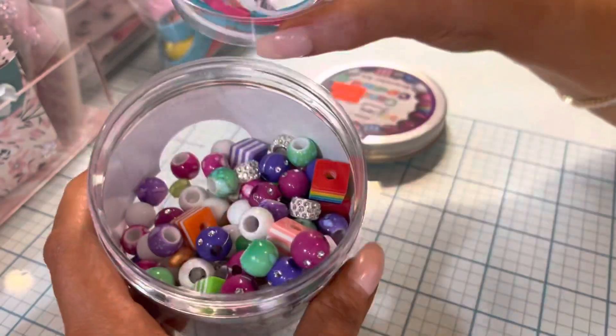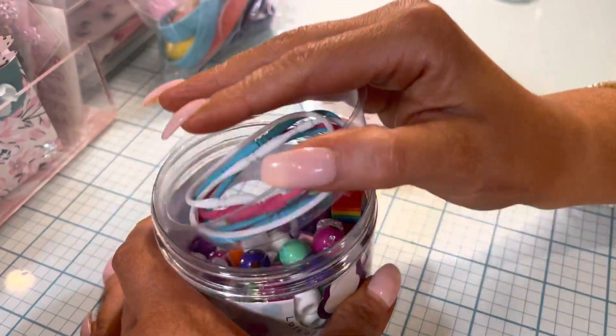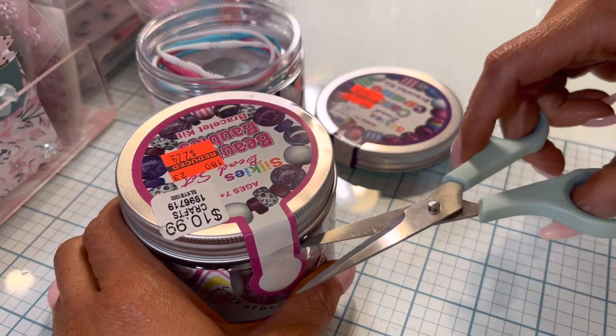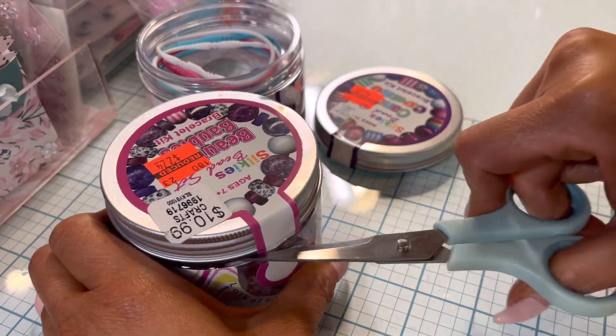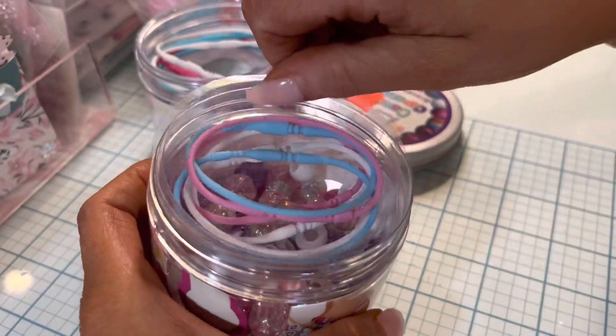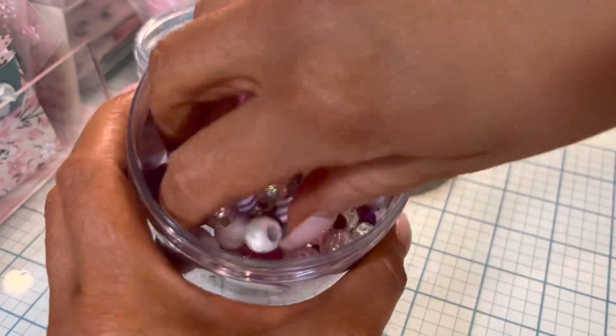That's really neat — I had no idea it came with those. Oh, it does say 'bracelet kit' now that I'm looking. It was $10.99, marked down to $2.74. Those are cute!